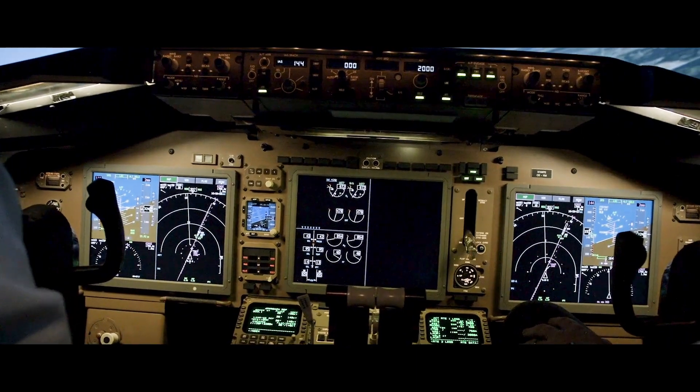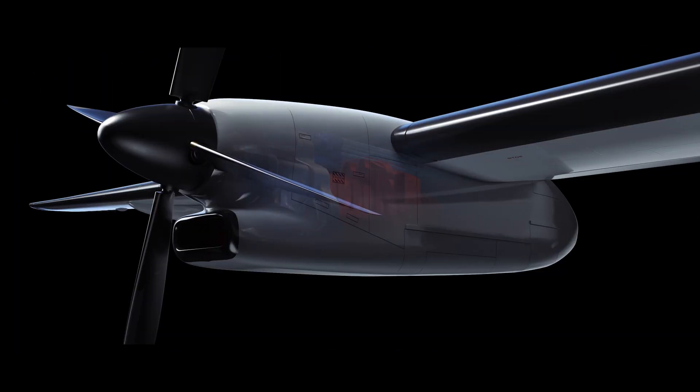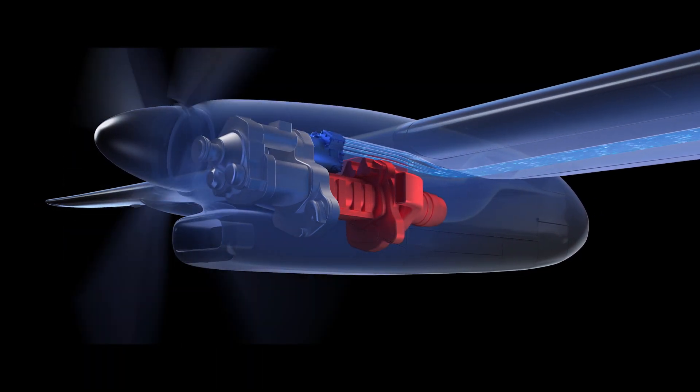When people talk electrified aircraft, they could mean two things. They could mean more electric aircraft, where we take systems that pressurize the aircraft, heat and cool the aircraft, move control surfaces, and power them with electricity. Or we could talk about electrified propulsion, where we take the propulsion system of the aircraft and either completely electrify it or use electricity to help improve it. In both of those cases, we're trying to achieve things like reduced fuel burn, less carbon footprint on the environment, improved reliability, and maintainability.